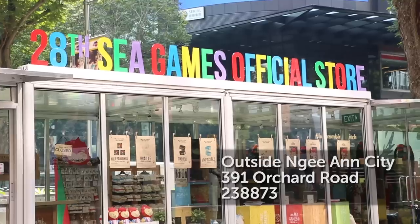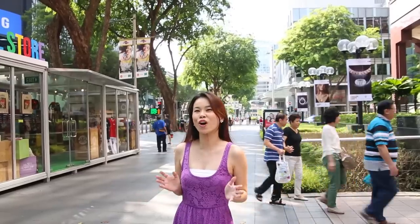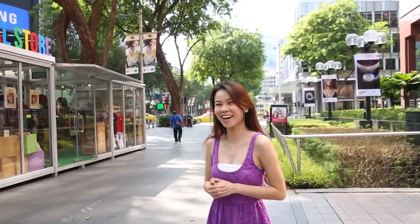Hi everyone, I'm Su-Ann and I'm here along Orchard Road today. Did you know there's a SEA Games merchandise store just outside Nian City? It's the perfect place to get all your official SEA Games merchandise and get into the spirit of the games. Let's go and check it out!